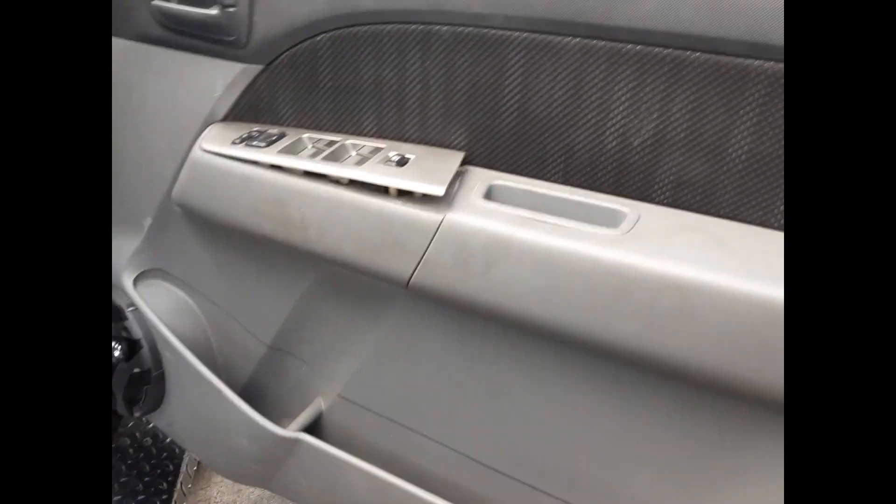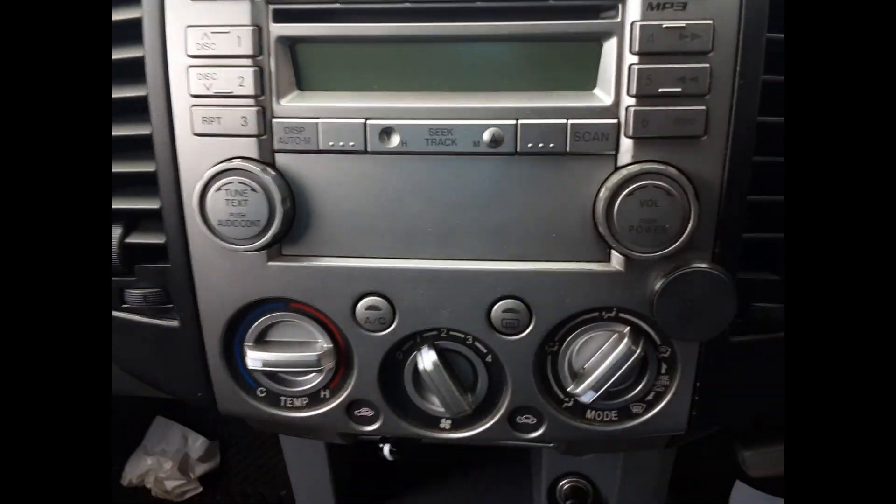We have the driver side door trim. Power window master switch, single plug type. This vehicle is fitted with black cloth interior. Manual type centre console. 5-speed manual gear shifter. Heater control. 6-stack CD player.